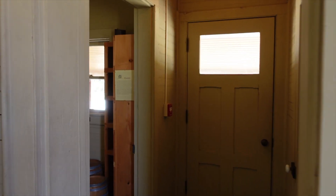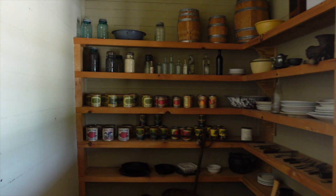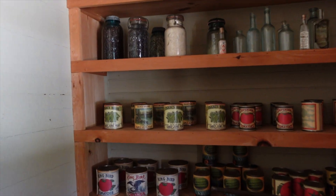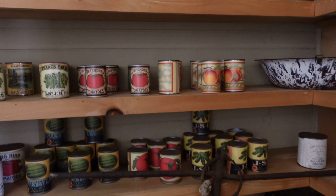Check out this back room — the pantry. There's a bunch of canned goods: green beans, tomatoes, peaches.